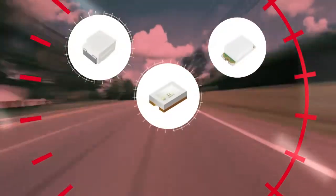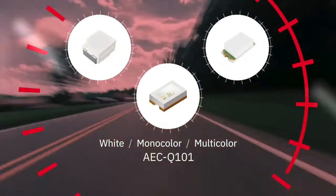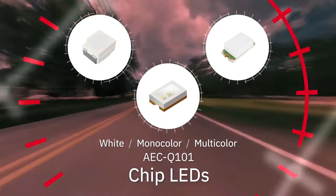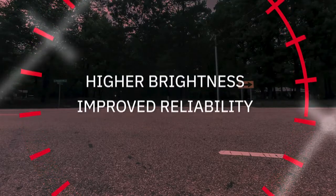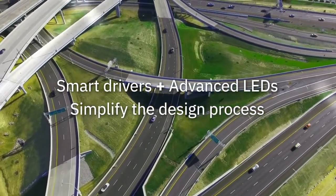We also offer a full range of white, mono-color, and multi-color AEC Q101 qualified chip LEDs based on our proprietary process and packaging capabilities that enable higher brightness and improved reliability in smaller packages. Designers can leverage our drivers and LEDs together to simplify the design process.